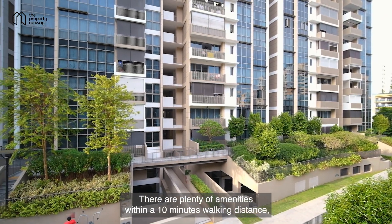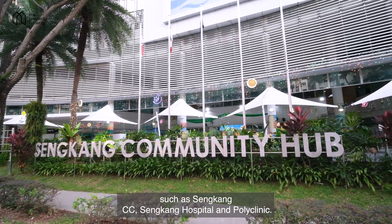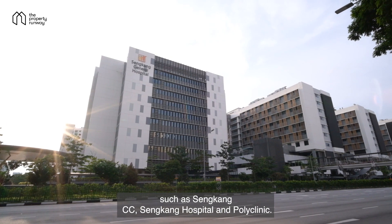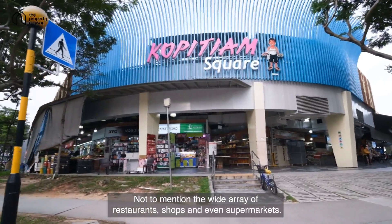There are plenty of amenities within a 10-minute walking distance, such as Sengkang CC, Sengkang Hospital and Polyclinic, not to mention the wide array of restaurants, shops and even supermarkets.